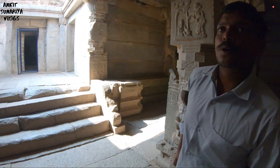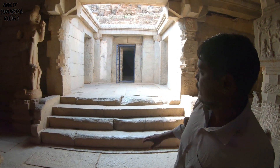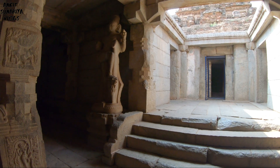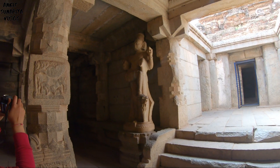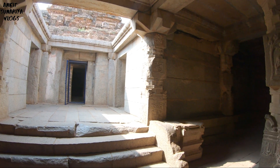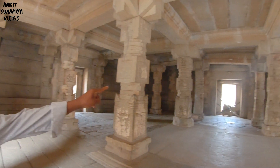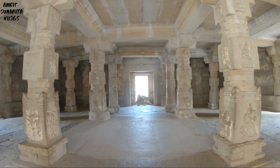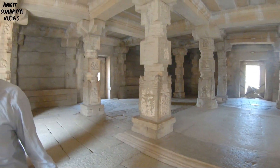This is the main sanctum sanctorum, sir — now just an empty temple. You can see the side of the pradakshina path — the parikrama. The parikrama is built in stone and was the authority walkway. No door, no white finish — it was left open.